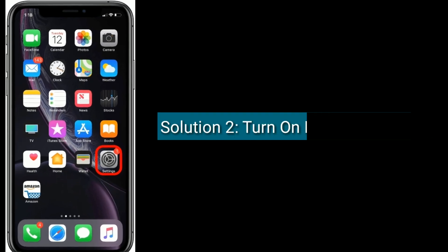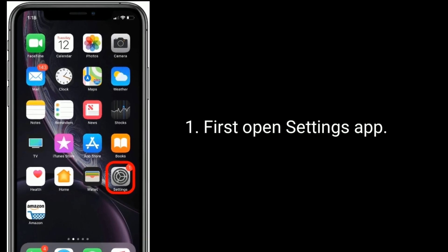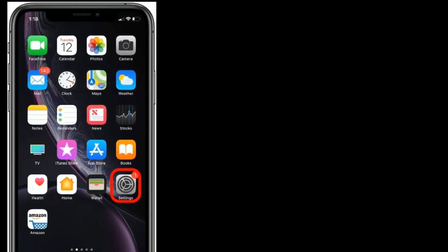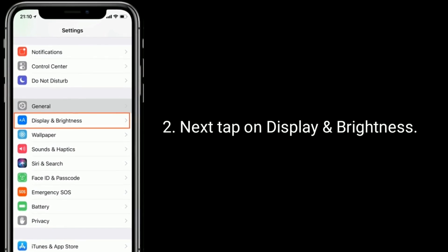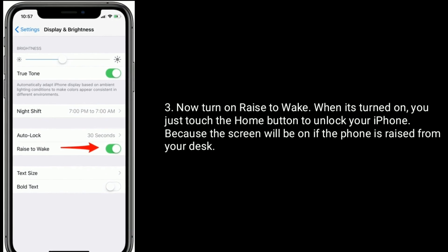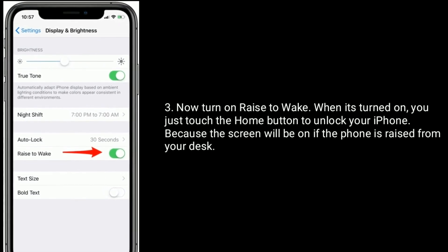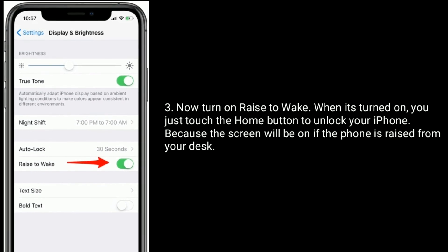Solution 2 is to turn on Raise to Wake. First, open the Settings app, then tap on Display and Brightness. Now turn on Raise to Wake. When it's turned on, you just touch the home button to unlock your iPhone because the screen will already be on when the phone is raised from your desk.